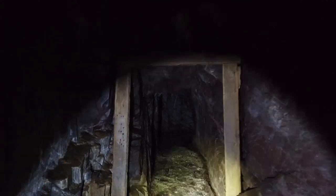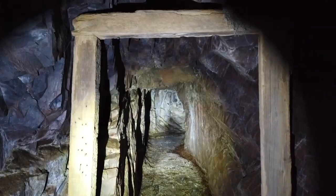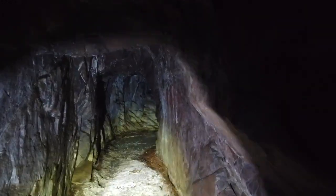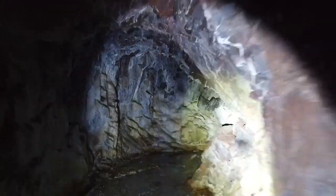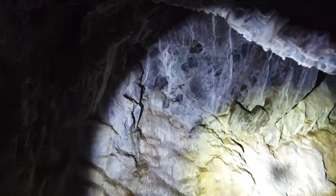Now we've got some standing water here. The question is how deep. The cribbing's good here — let's see if I can get across. It's deep. That's okay.